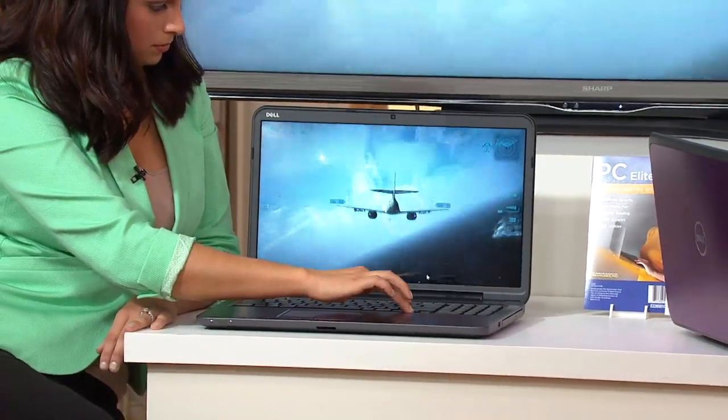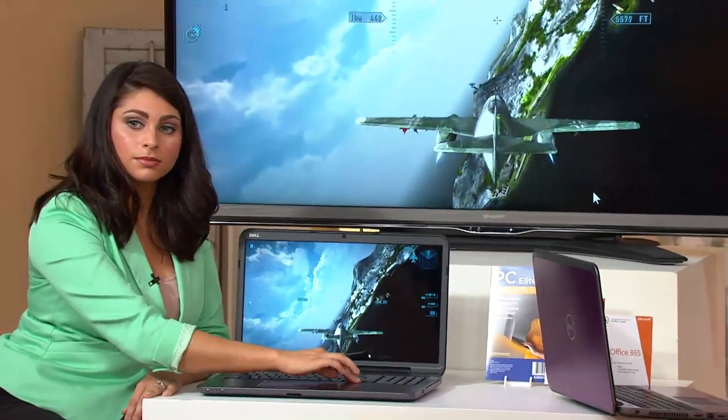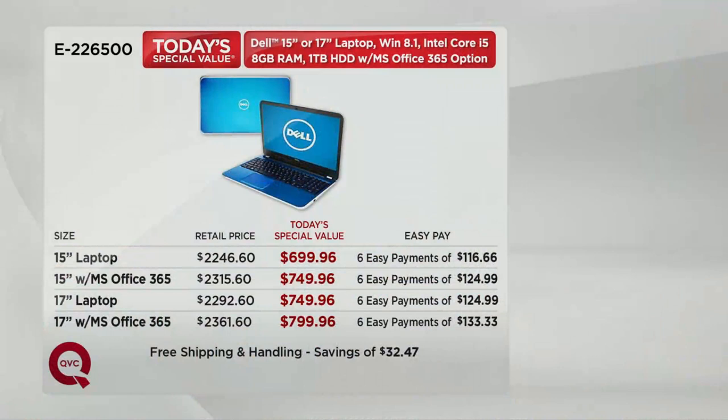At retail, a computer with a terabyte can add $500 to the price. With our Today's Special Value, this is over a $2,000 computer no matter which size you get. Go to retail today and it's going to take you hours at the store, then you'll walk out having spent around $2,246 for a 15-inch laptop, or over $2,300 for a 17-inch with Office. But not here today at QVC.